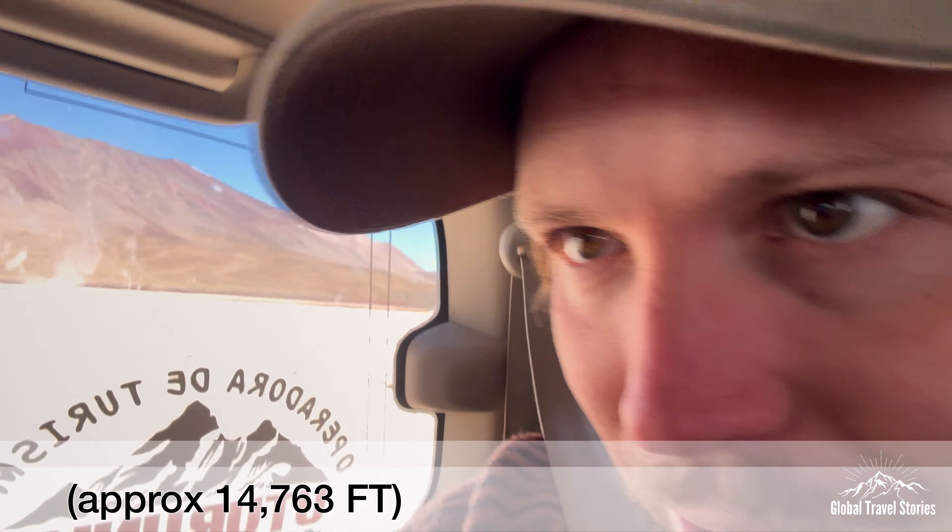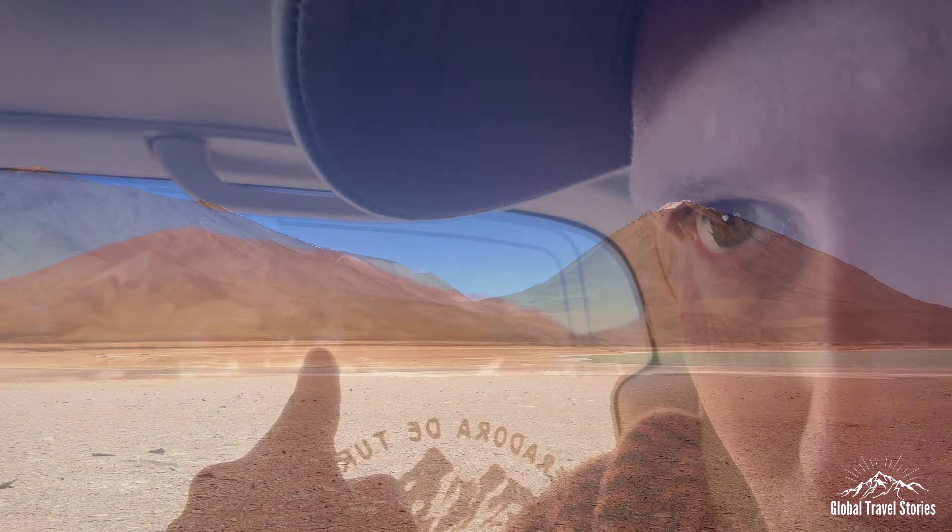Our driver just told us we're at 4,500 meters above sea level. In the background you can see Licancabur volcano. So I guess we're pretty safe with that.